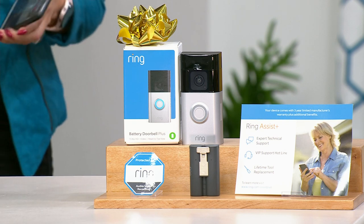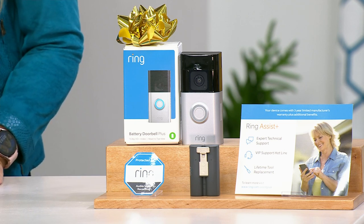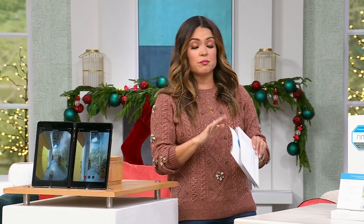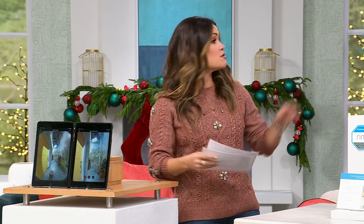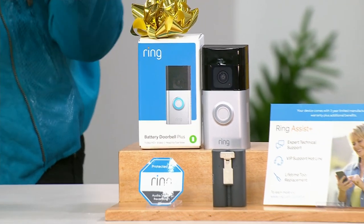This has been a very busy and exciting day. We have the lowest price anywhere on the market for this brand-new upgraded version, with all those extras: the head-to-toe viewing, beautiful color night vision, and the super clear crisp 1536p. And don't forget — on top of that, we're adding in the $40 Ring Assist Plus. That's a huge extra that a lot of customers actually pay separately.